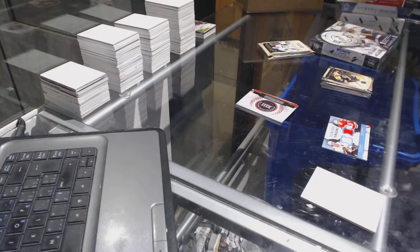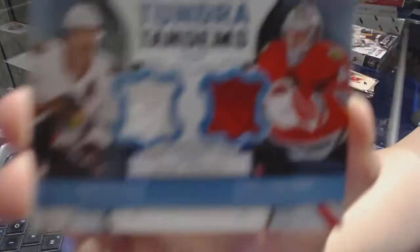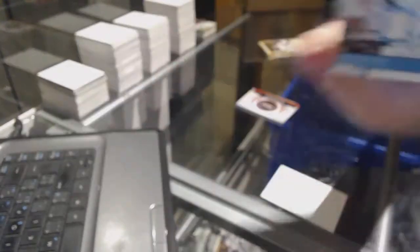We've got a Tundra Tandem dual jersey for the Chicago Blackhawks, Duncan Keith and Corey Crawford.